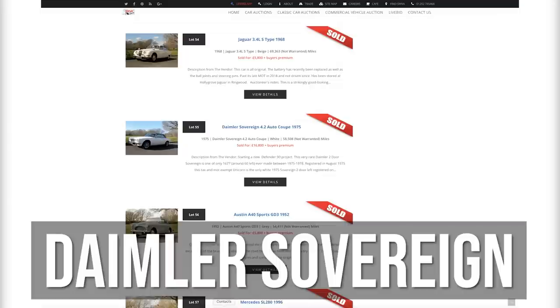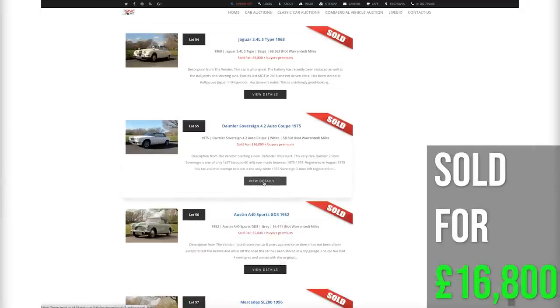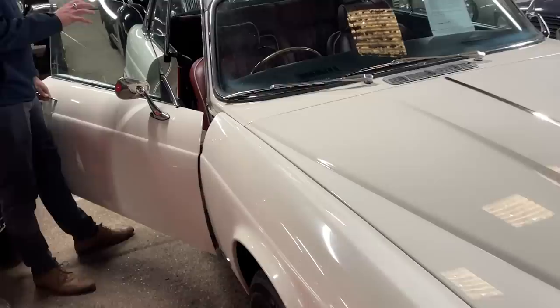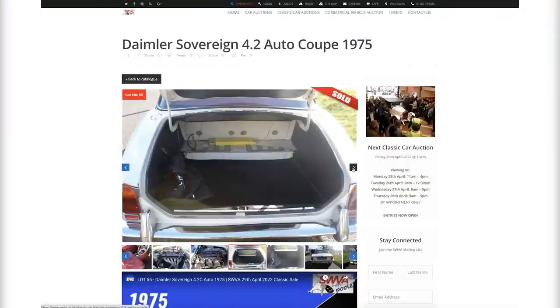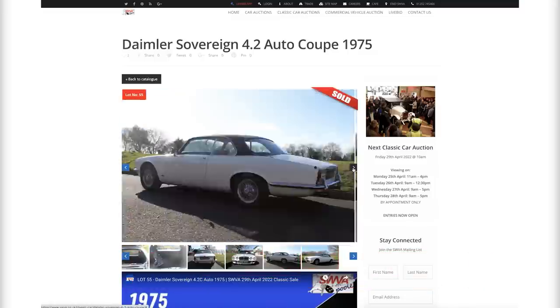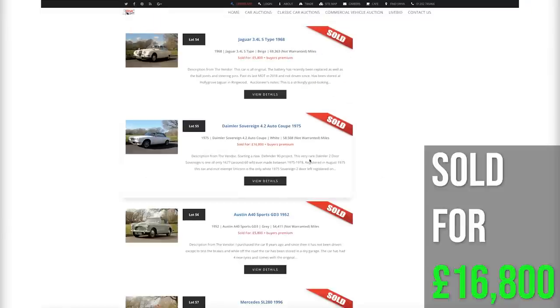Number eight was the Daimler Sovereign 4.2 Auto, 1975, 58,000 miles not warranted. It looked beautiful — sold for £16,800 plus buyer's premium. A stunning car of its time, P-registered, class on a stick. Not an ounce of rust or damage, the interior smelled gorgeous with red leather seating and trim. A solid 4.2 Jaguar engine block, obviously very well looked after. A class limousine as a two-door car — £16,800 commanding a very good price.